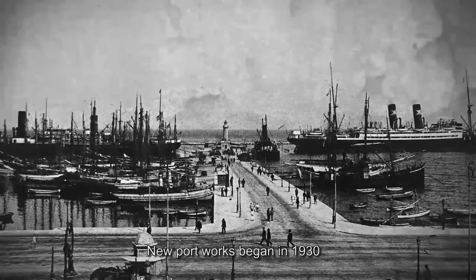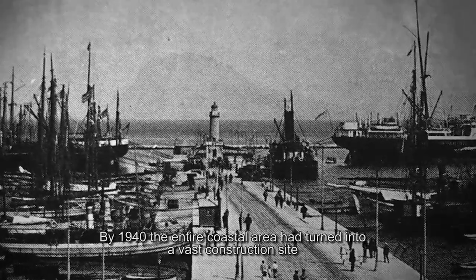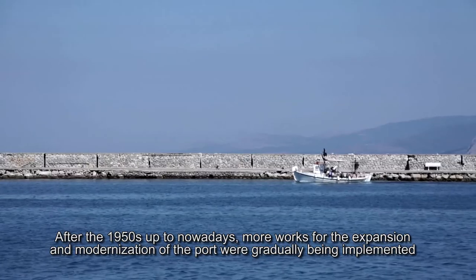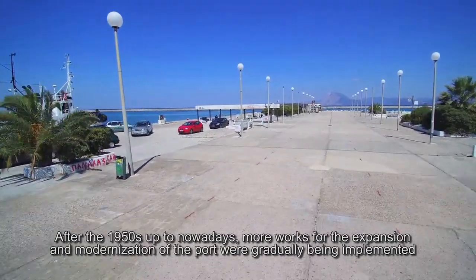New port works began in 1930. By 1940, the entire coastal area had turned into a vast construction site. After the 1950s up to nowadays, more works for the expansion and modernization of the port were gradually being implemented.